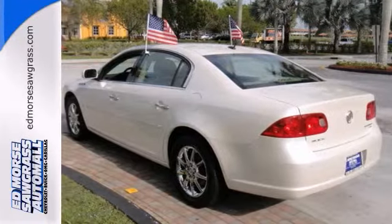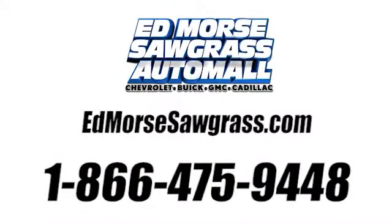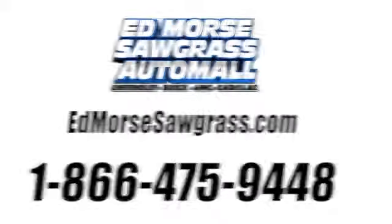Interested? Call today to schedule your test drive. Call us today at 1-866-475-9448.